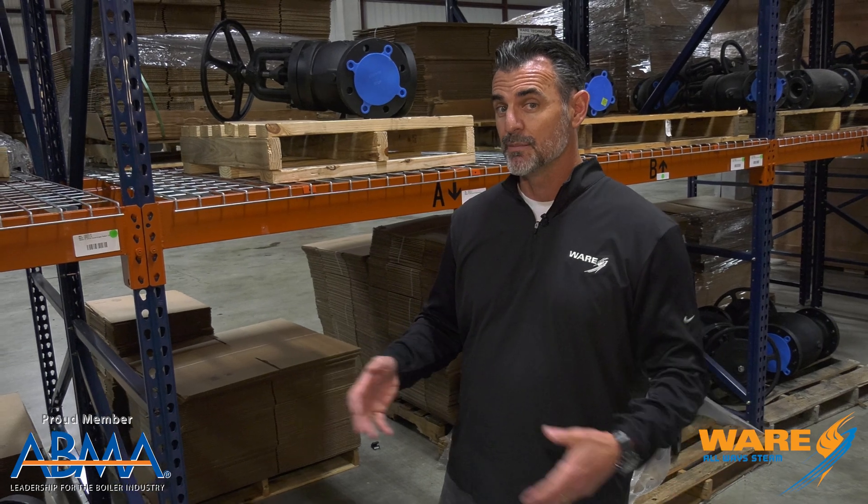Now we're going to play a little game today called Did You Know? Because there's so much going on with Steam and we're trying to show you where Steam and culture intersect, so let's get on with our game.